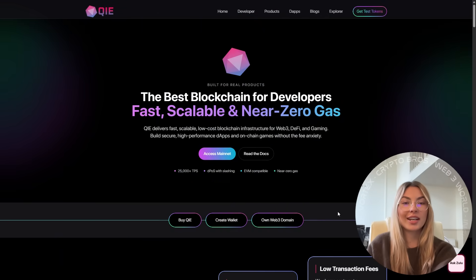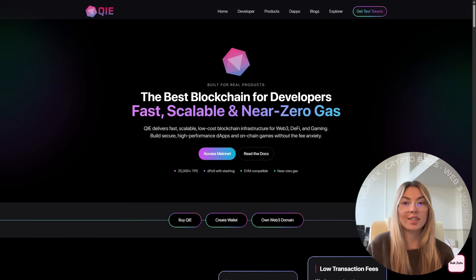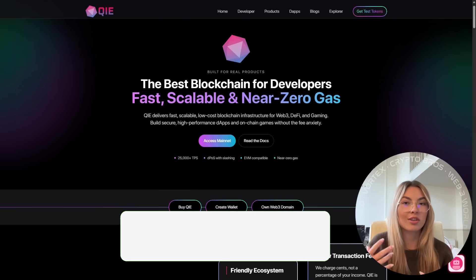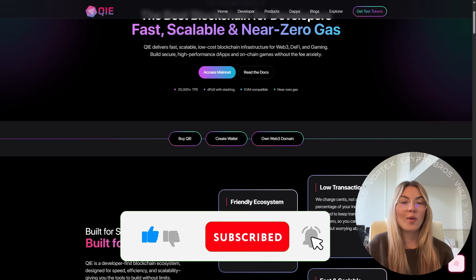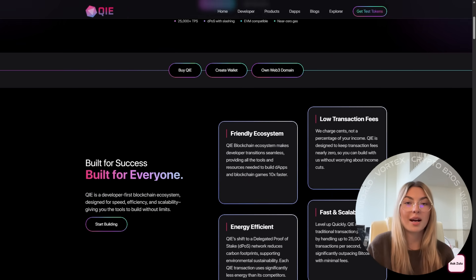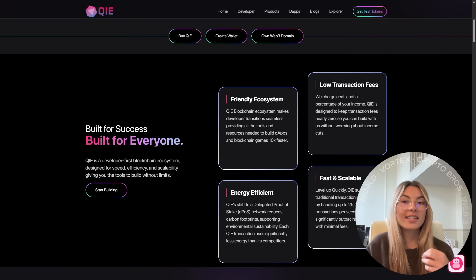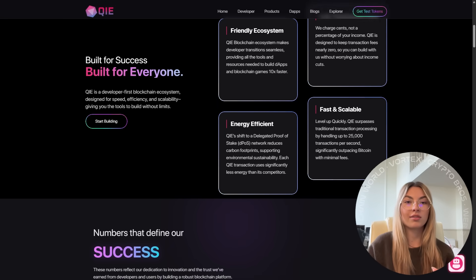Key isn't just another chain competing for hype — it's a full-blown decentralized operating system. Think of it like Windows or Linux, but for Web3. While Bitcoin remains slow and impractical for everyday payments, and Ethereum continues to suffer from high gas fees, Key offers instant settlement and low-cost transactions that actually make it usable in real life.